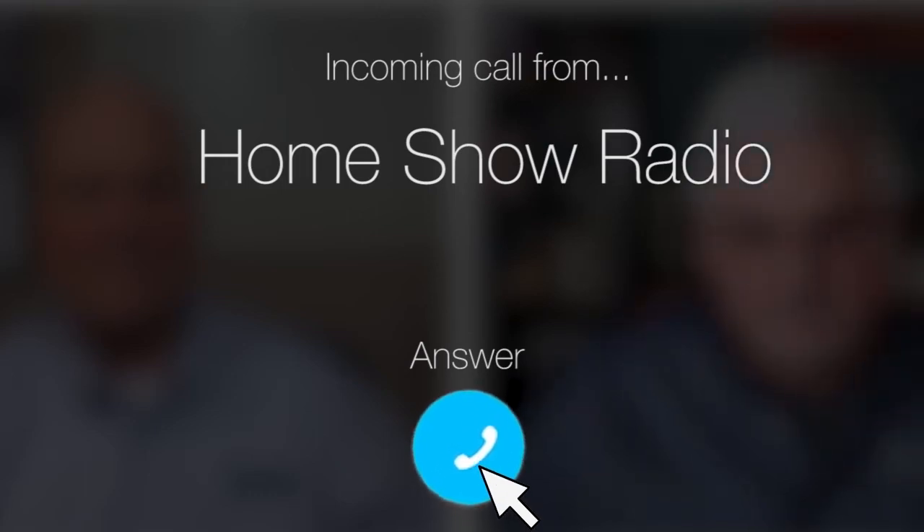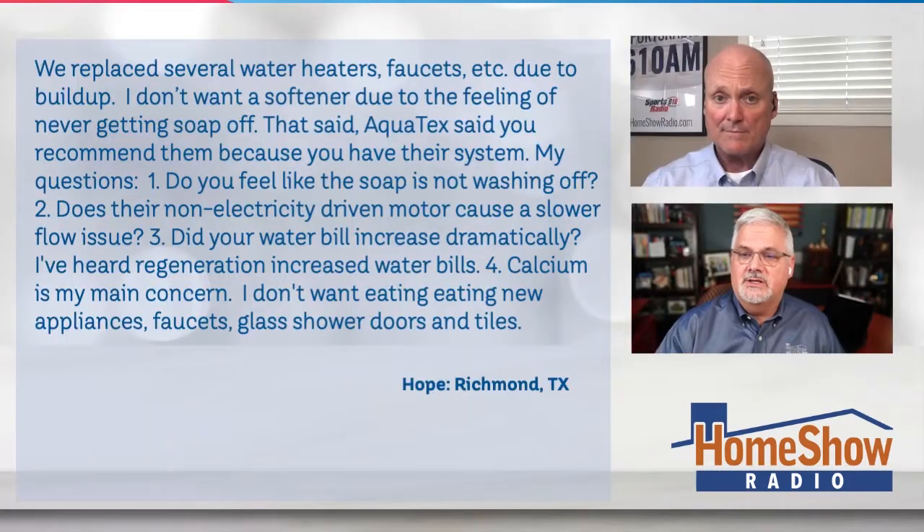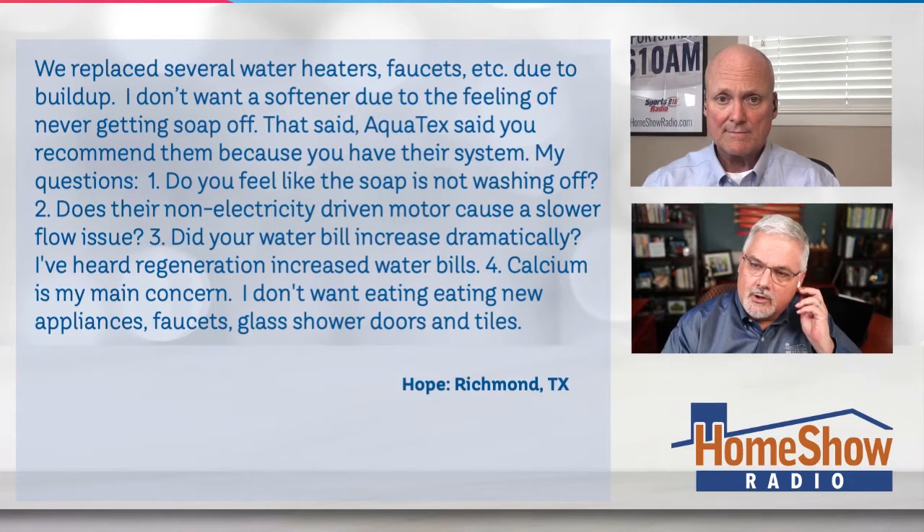Ask Tom on the Home Show. Hope from Richmond, Texas has some calcium concerns. She says it's so bad in her neighborhood that it's eating and pitting everything it touches. Hope writes that they've replaced several water heaters and faucets and so on due to this buildup.